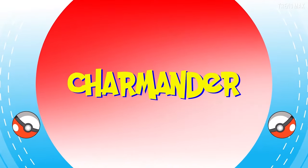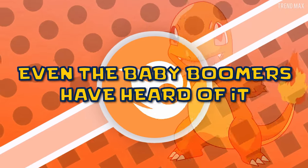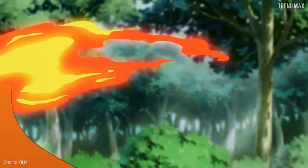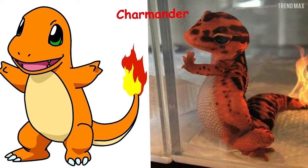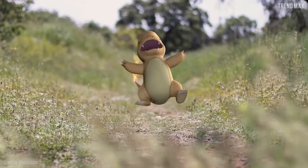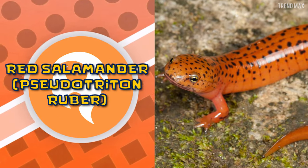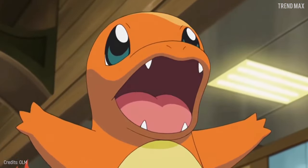Charmander needs no further introduction — even the baby boomers have heard of it. Several 3D versions circulate on social media and only the tail flame is missing because those versions are extremely identical. If we look into the animal kingdom, Charmander is a red eft, though others say it's a red salamander. Which one do you think is more similar? Let me know in the comments.